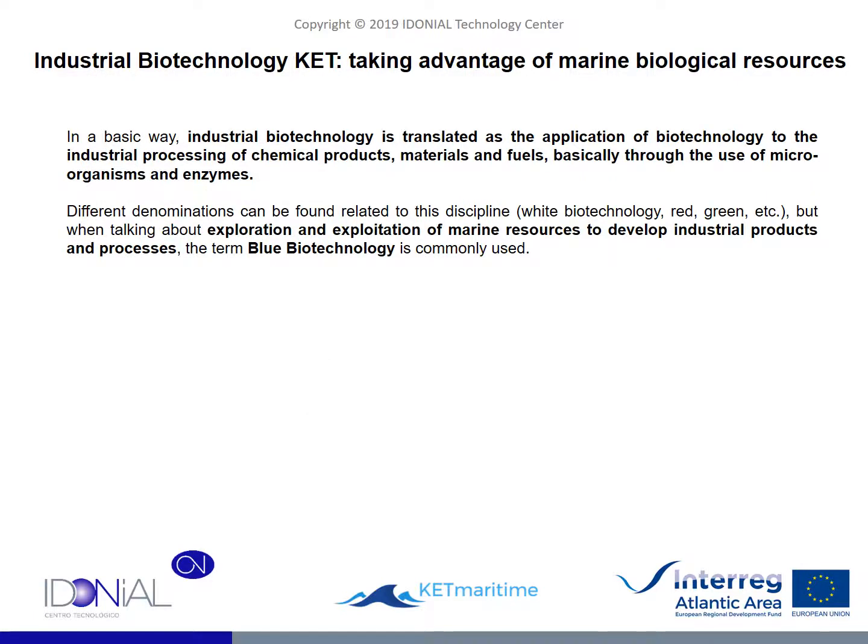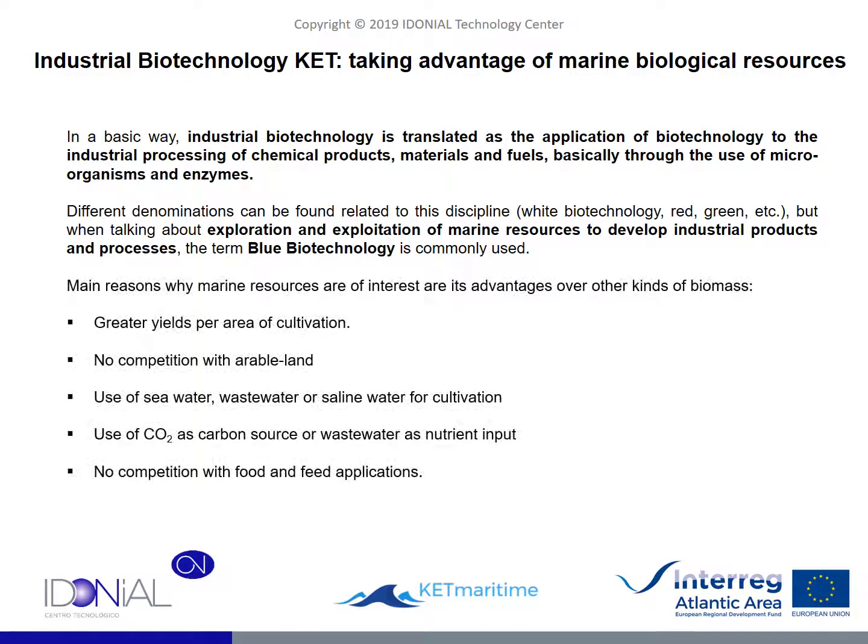Biotechnology is a broad concept in which we can find different terms, such as red, green or white biotechnology. Even blue biotechnology is a term commonly used to refer to the processes that lead to the extraction of resources from marine biomass. There are a good number of reasons why this field of biotechnology is of special interest nowadays. The seas and oceans present a series of advantages over other alternatives on land, being perhaps one of the most important ones that space is a much smaller limitation at sea than on land, where it is scarcer and there is also competition between different crops. In addition, cultivation at sea has other advantages, such as a higher yield per area and the obvious possibility of using seawater.